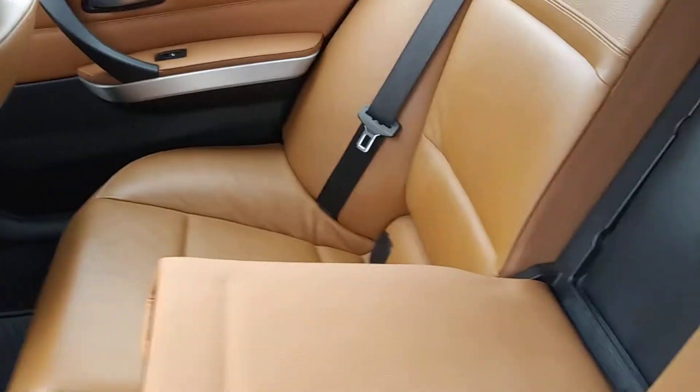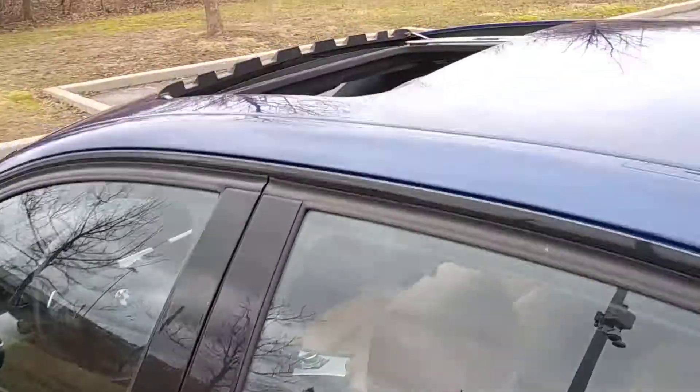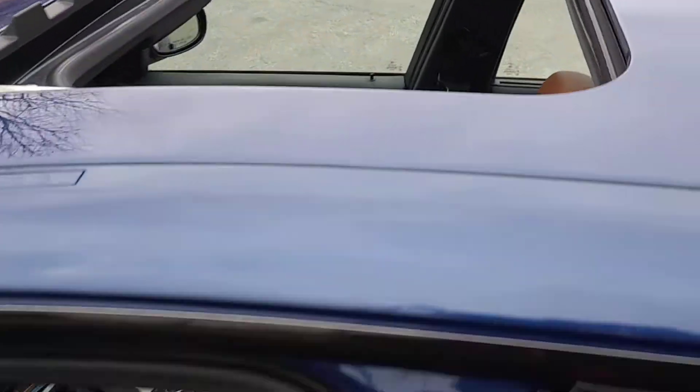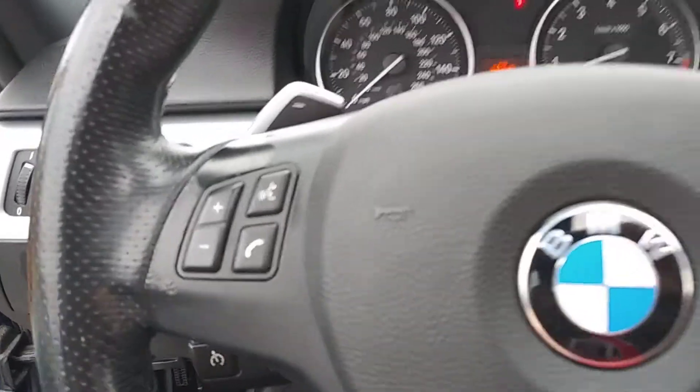Here's that saddle tan leather interior — looks brand new. Hot moonroof. Up front here, very luxurious, laid out with all sorts of features.